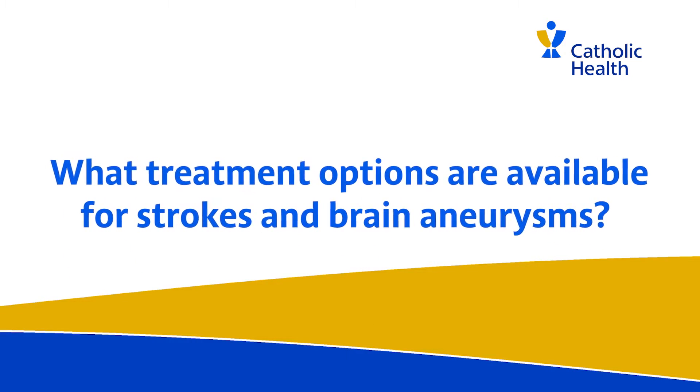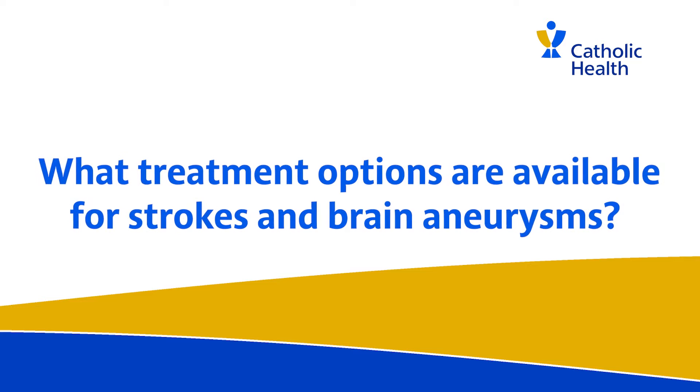When it comes to stroke, we have two general treatment options. One is using IV medications through the vein that can break down the clot causing the blockage inside the brain.